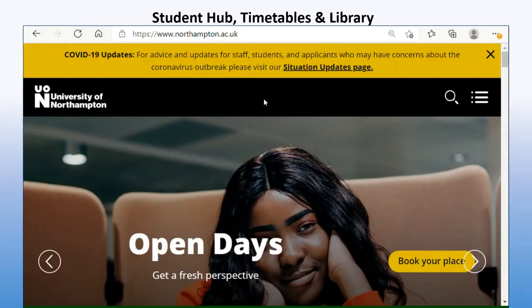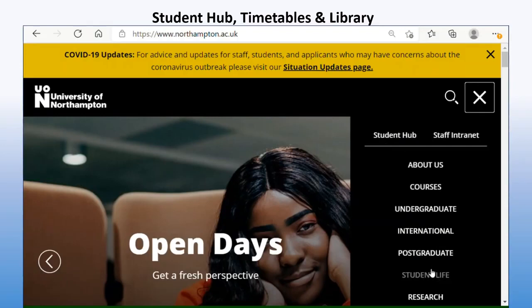Welcome to the northampton.ac.uk page. You may have already seen this if you've been booking open days before joining the university. Once you have your Niall password sent to you from the IT team, you can get onto Niall through northampton.ac.uk. Come over to the right hand side and go onto the burger menu — click on there and it will come up with a list.